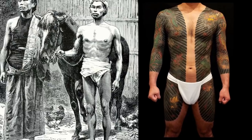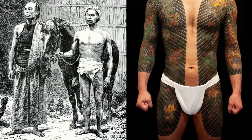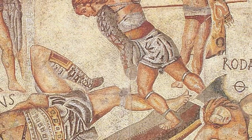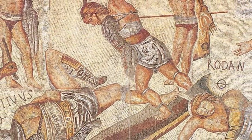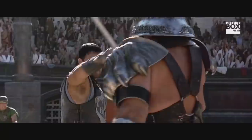In Japan it was called a fundoshi and in Hawaii it was called a malo. The Romans had their version called the subligaculum, which was made famous by the gladiators and the actors of the time.